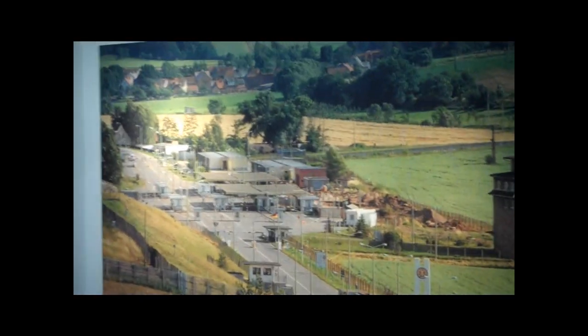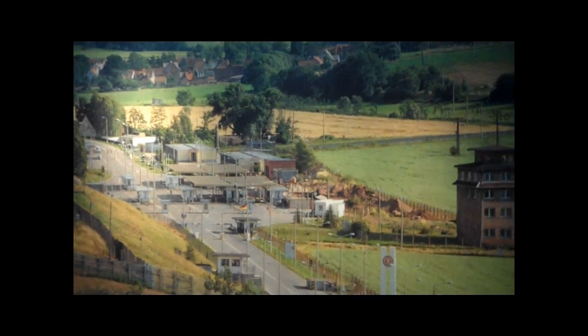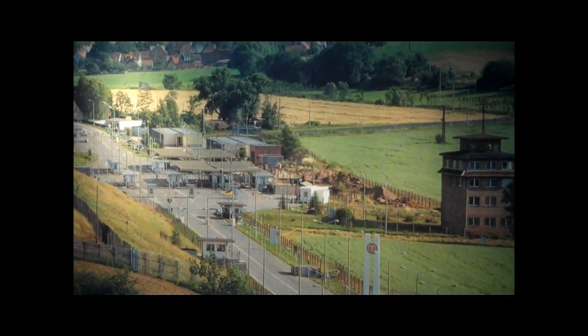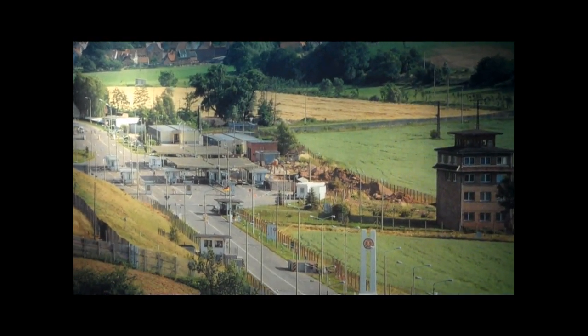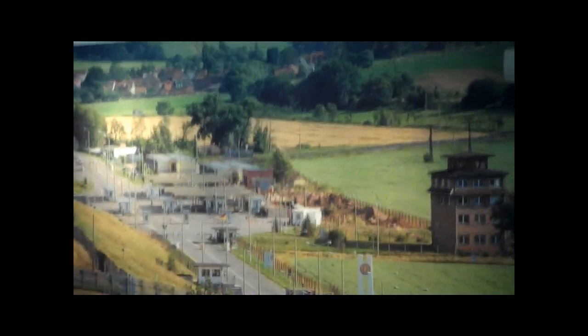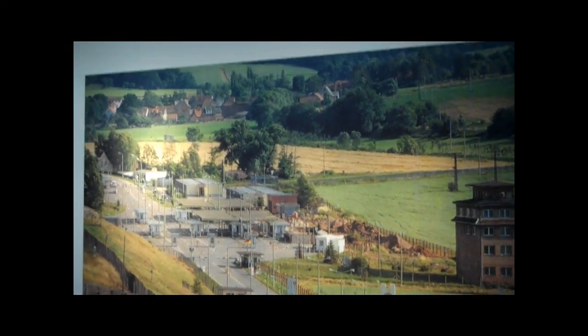And there we can see how close the town is in East Germany to the border point. There may have been buildings even further down before then which were cleared — I don't know. Having said that, the fields are quite clearly being worked, so people could get relatively close to the border. You can see the hay there waiting to be collected in the field.